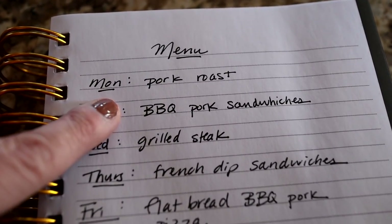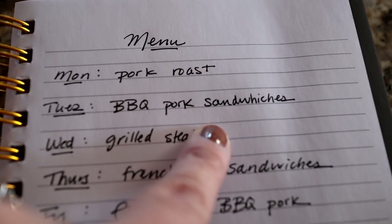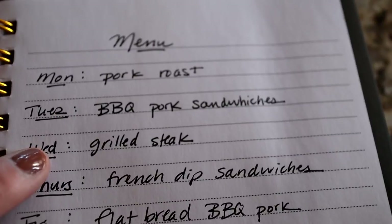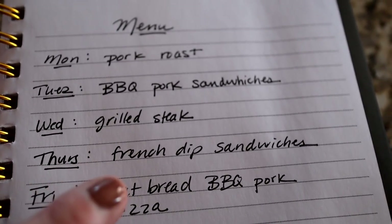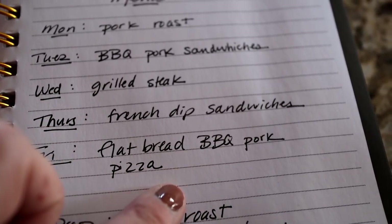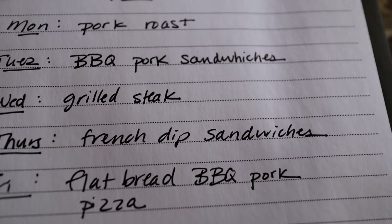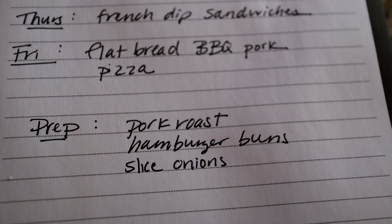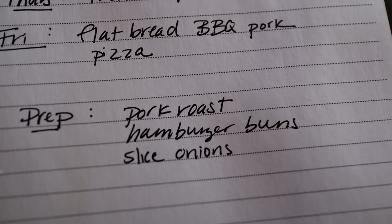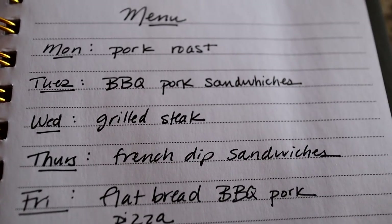Tonight we're having the pork roast — it's going to take a while to cook, so I'll prep that first and get it on the Traeger. Tomorrow we'll have the leftover pork roast turned into barbecue pork sandwiches. Wednesday is grilled steak, and Thursday we'll have French dip sandwiches with the leftover grilled steak. Friday will be flatbread pizza with any leftover pork roast, made using those cut-the-carb wraps. I'm going to make keto hamburger buns for both the pork sandwiches and the French dip. Today I'm also going to slice up some red onion — after that it'll be super easy prep for the rest of the week.